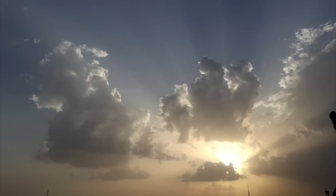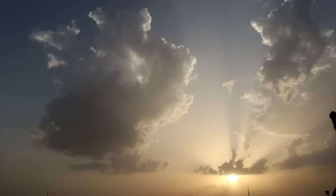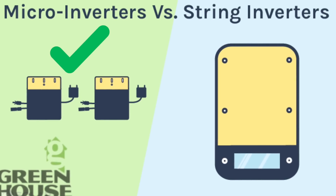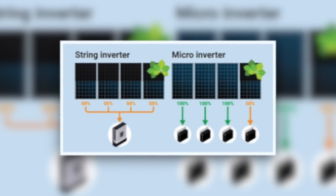This could lead to a not-so-sunny situation for your solar system's energy production. But here's where our hero, the microinverter, comes into play. These compact devices are fitted onto each solar panel, which means each panel is its own boss. So even if one panel is acting up, the rest won't miss a beat.